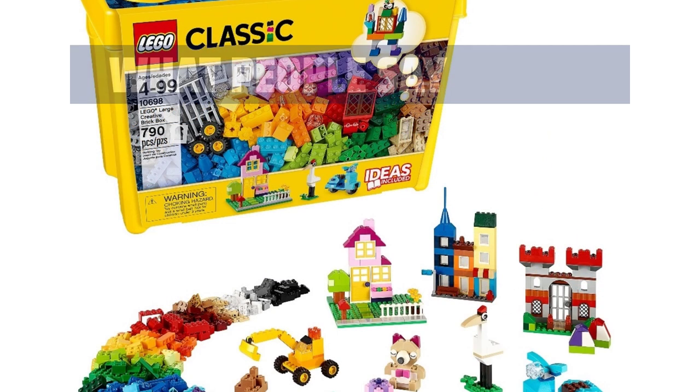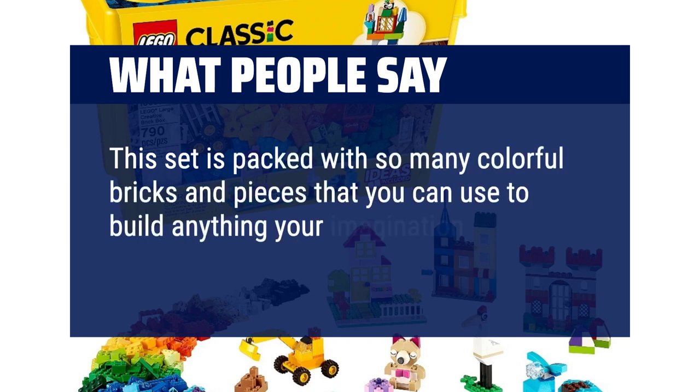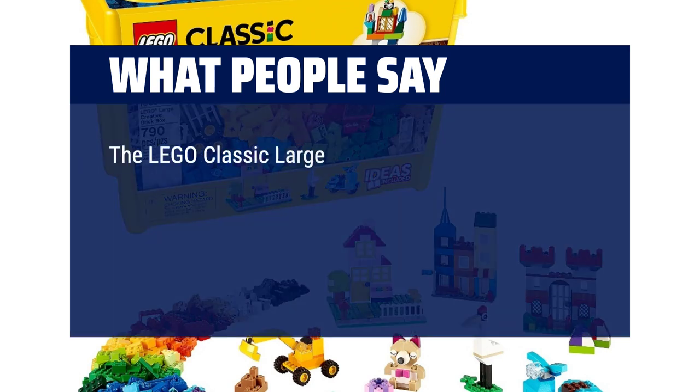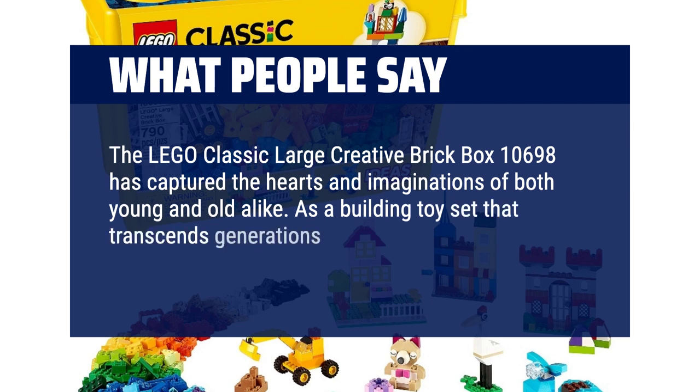What people say: This set is packed with so many colourful bricks and pieces that you can use to build anything your imagination desires. The possibilities are endless. The Lego Classic Large Creative Brick Box 10698 has captured the hearts and imaginations of both young and old alike. As a building toy set that transcends generations, it offers a limitless world of creativity and entertainment.